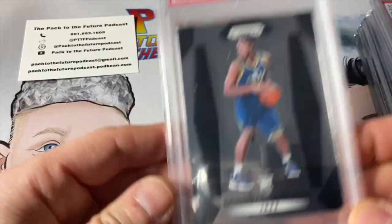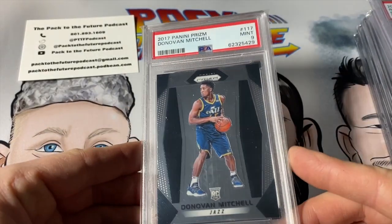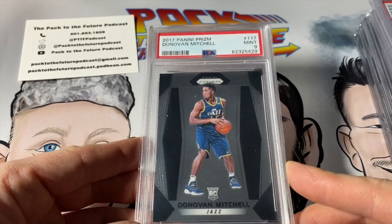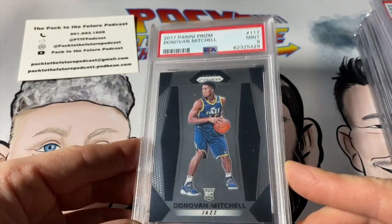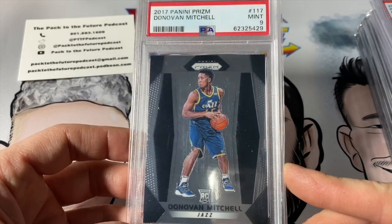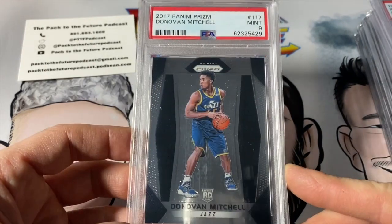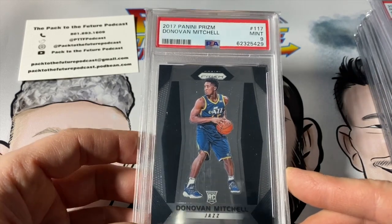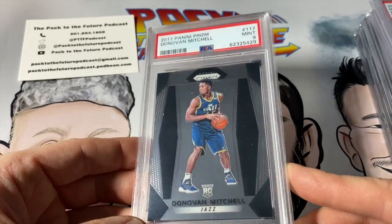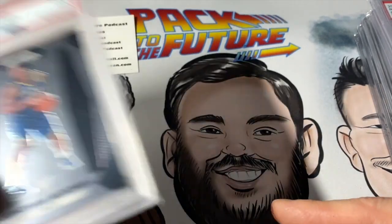Back when everyone was submitting Prizm Base, including myself — Donovan Mitchell, PSA 9. It is what it is. There are probably several thousand of these out there. Still a cool card, still love Donovan, but it doesn't crack my top 20. This will stay in my collection until I can trade it for something else.